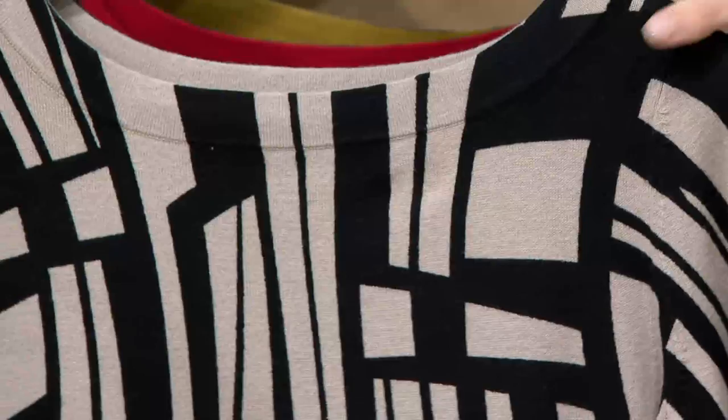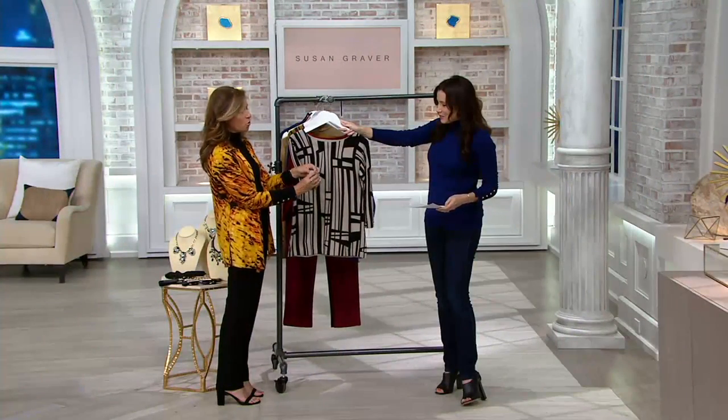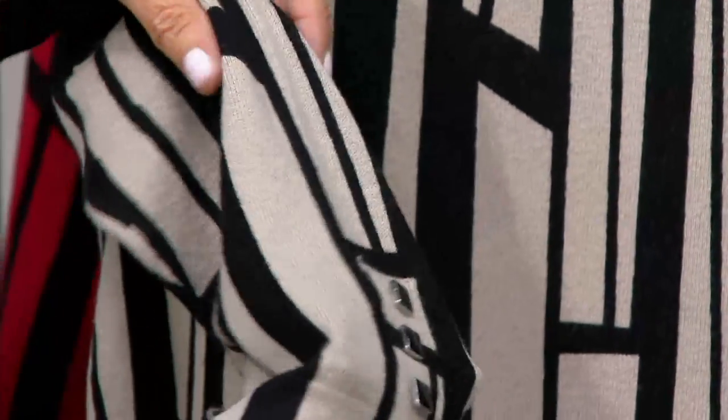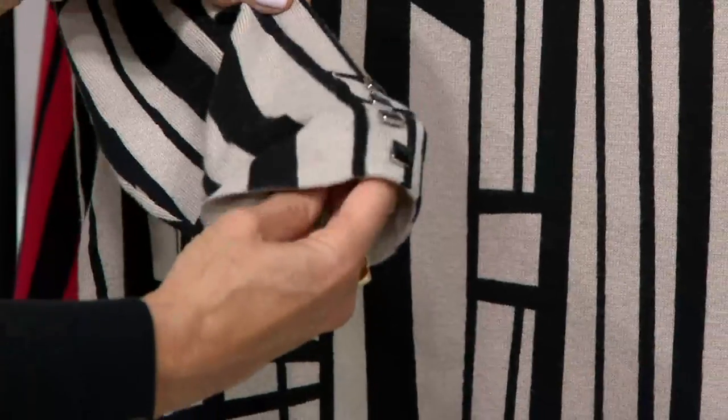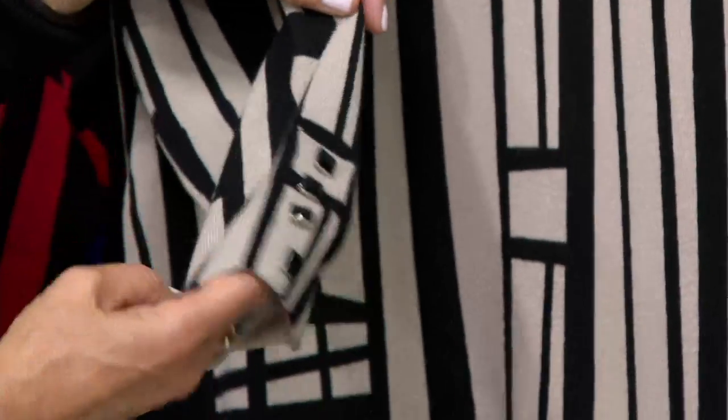It is just like the most expensive sweater — it has all the qualities that you see in a designer sweater that is literally three or four times the price. You're getting it on two easy payments at $27.18. This is the beige and black. Stunning.